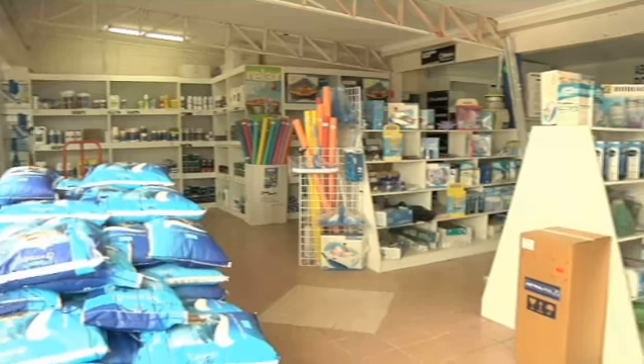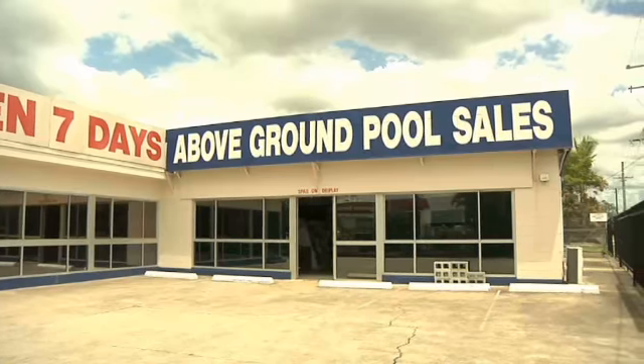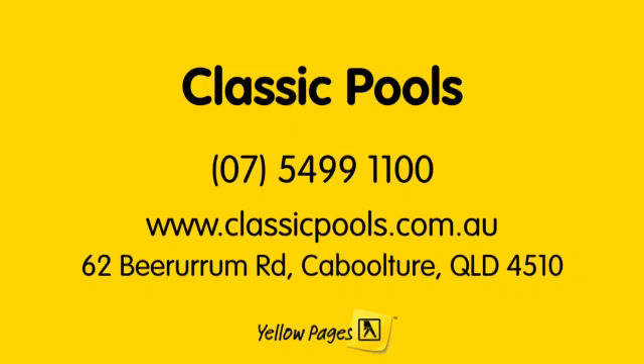We're open seven days, offering comprehensive knowledge and advice. Come and visit the Display Centre or call Classic Pools today.